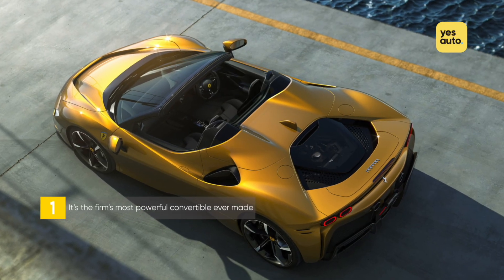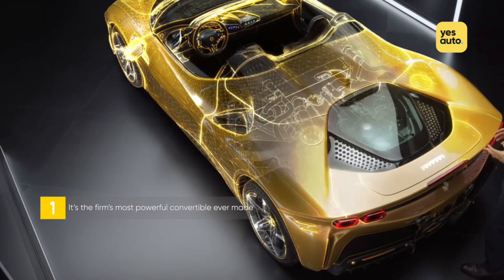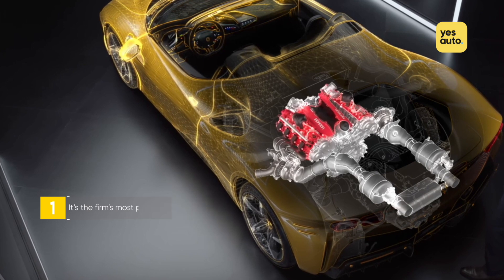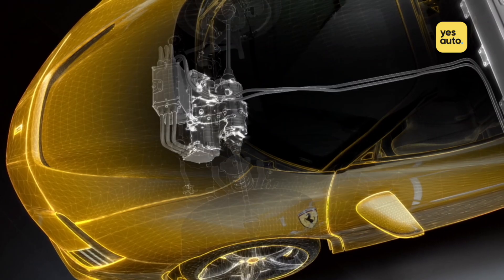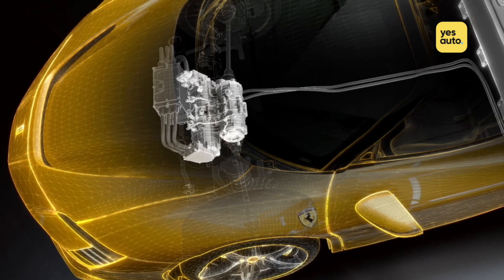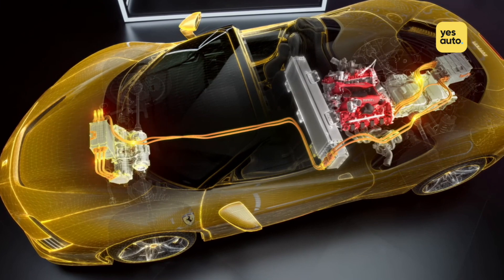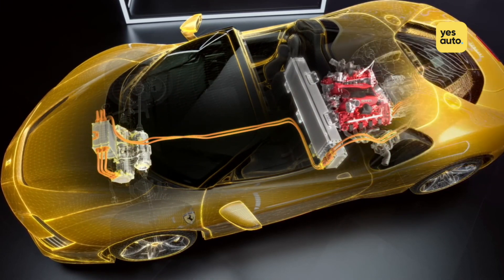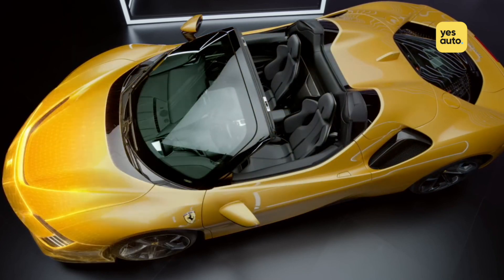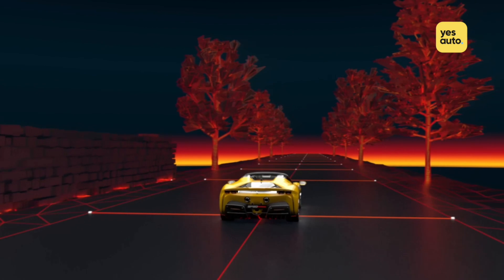In terms of power, the SF90 Spyder is identical to the coupe. It's powered by the same 4-litre twin-turbocharged V8 engine as the SF90 Stradale, which is hooked up to a pair of electric motors for a total output of 986 bhp and 900 Nm of torque. That makes the SF90 Spyder the most powerful convertible the company has ever made — in fact, it could be the most powerful convertible of all time.